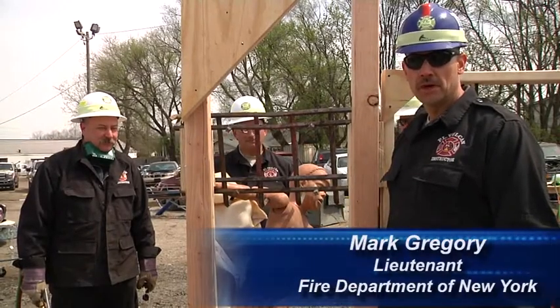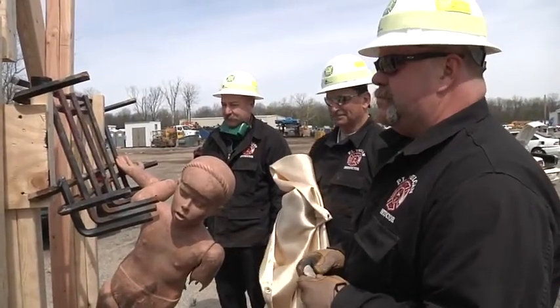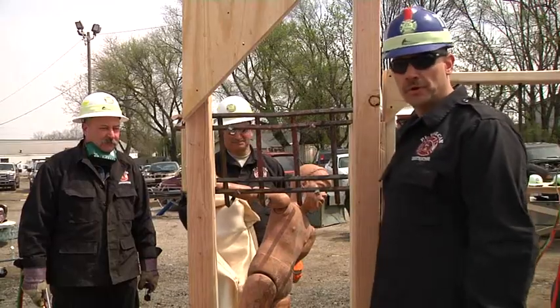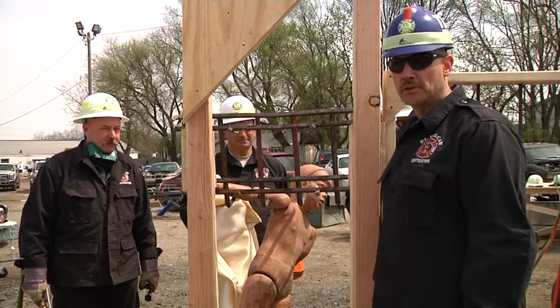Welcome to Fire Engineering's Training Minutes. I'm Mark Gregory, along with Paul LaRochelle, Jim Sanders, and John Two. In this episode, we're going to follow up with our torch operation, and we're going to affect the rescue of a civilian that's impaled on a fence.